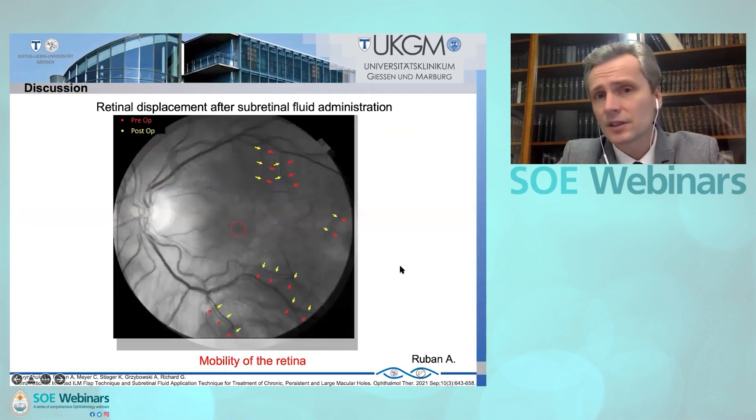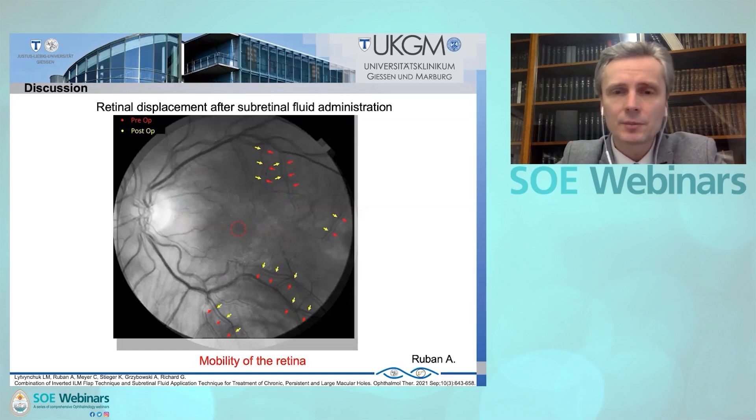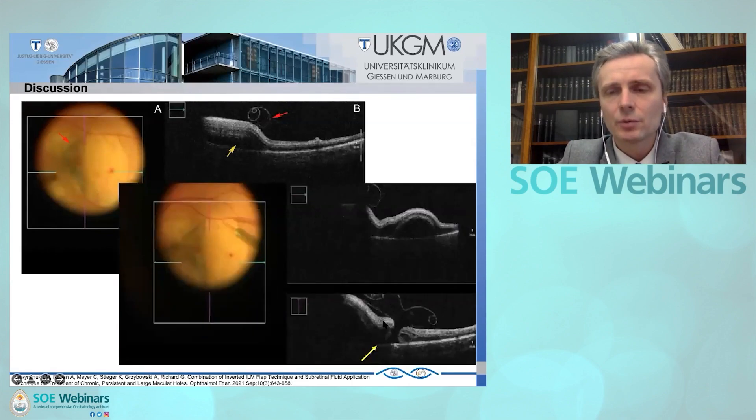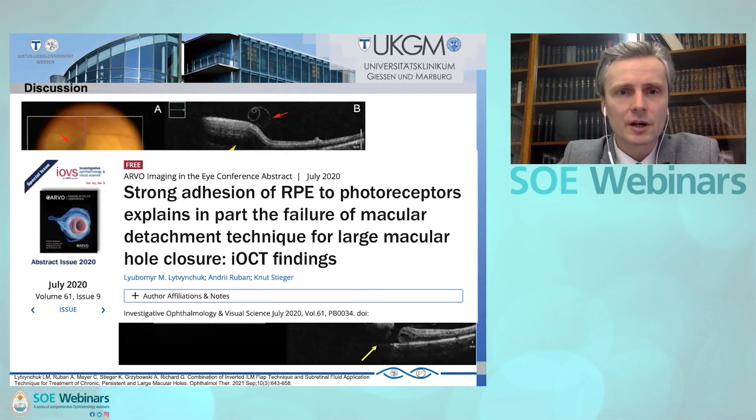Another point is retinal displacement. The subretinal injection of BSS allows us to displace the retina centripetally toward the center of the macular hole. Through this mobility of the retina, we can support the closure of difficult and large macular holes. There are some difficulties — our aim is to detach the retina in the area of the macular hole, but it is not always possible. We noticed strong adhesions between the RPE and macular hole edges, which we also presented as a short abstract at ARVO 2020.